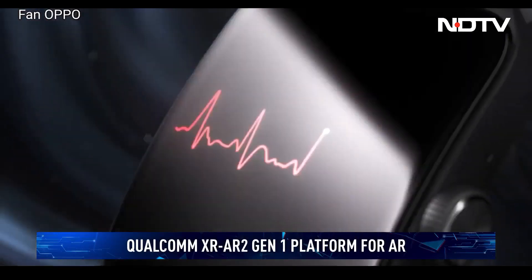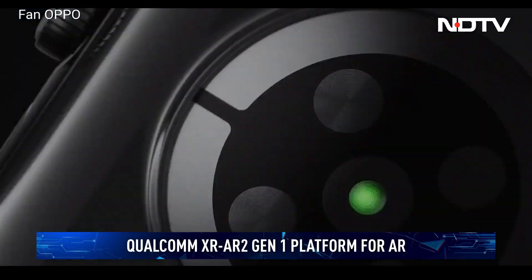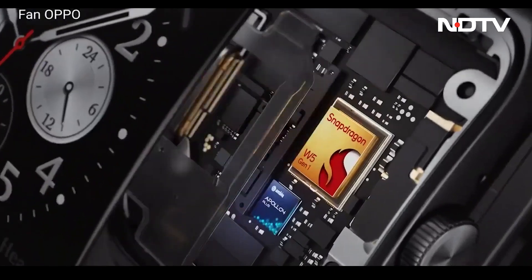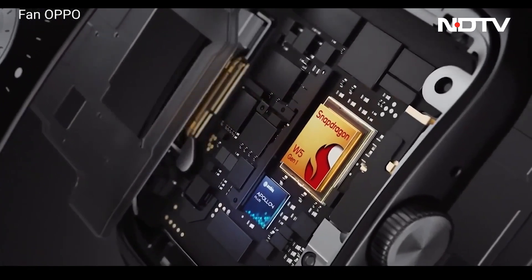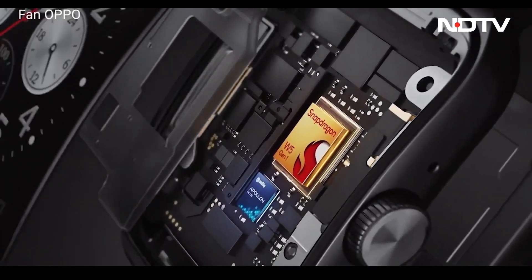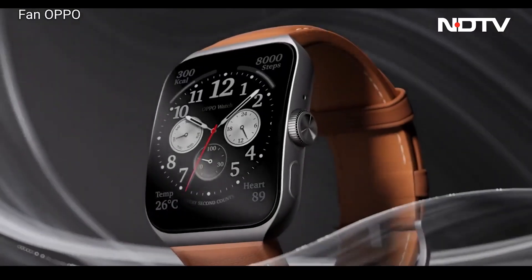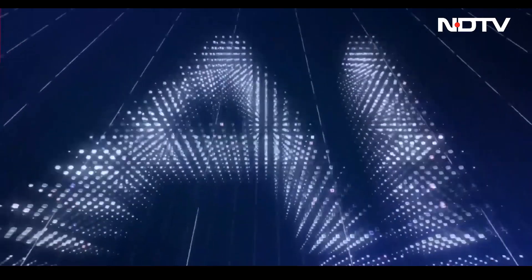Rounding it all out is the XRAR2 Gen 1 platform for augmented reality experiences. The new processor boasts a 2.5 times increase in AI performance, dramatically reduced power consumption, and much faster wireless performance, enabling incredible ML and AI experiences without wires.